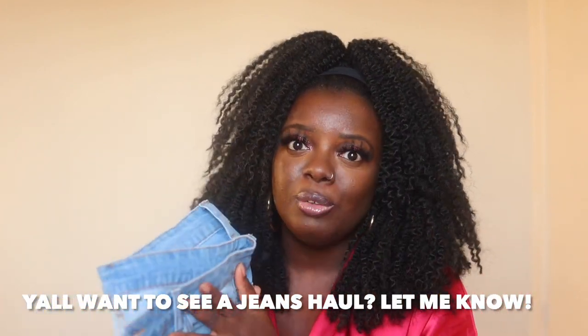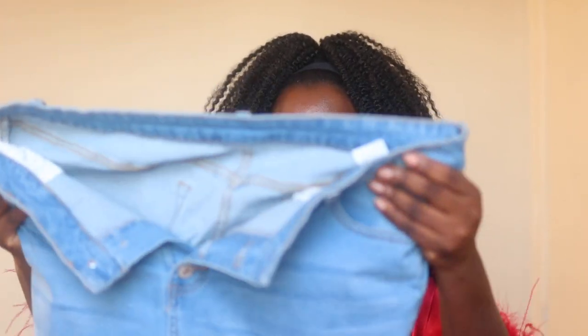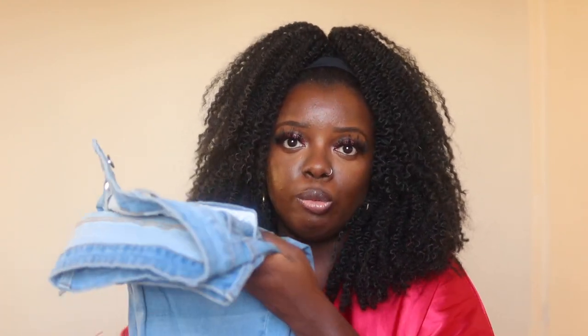Are you guys interested in me doing a jeans haul with items from Amazon? I've been thinking about it — I'm on the hunt for the perfect pair of distressed denim jeans from Amazon. Let me know in the comments if that's what y'all want to see. So far, these jeans are a winner for me. Next time I order, I'll get a large to see if I like that fit a little bit better.